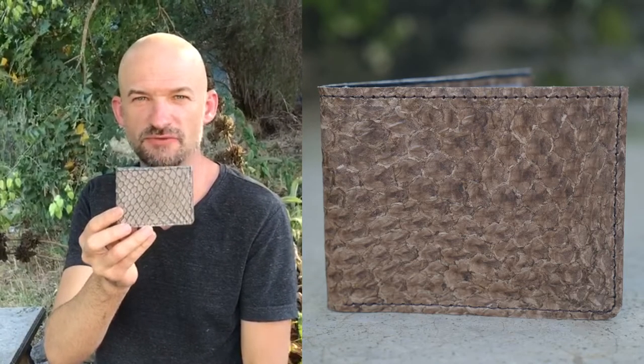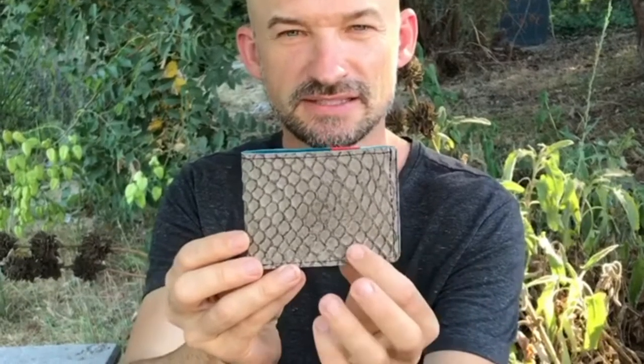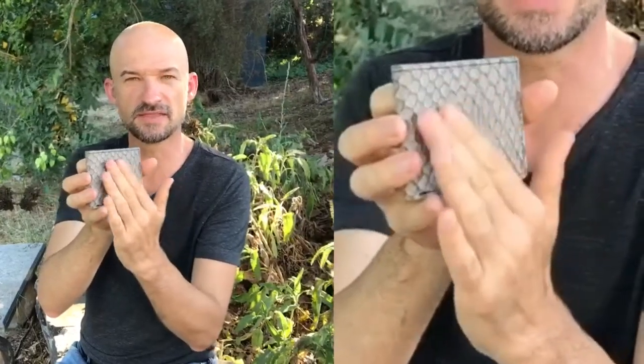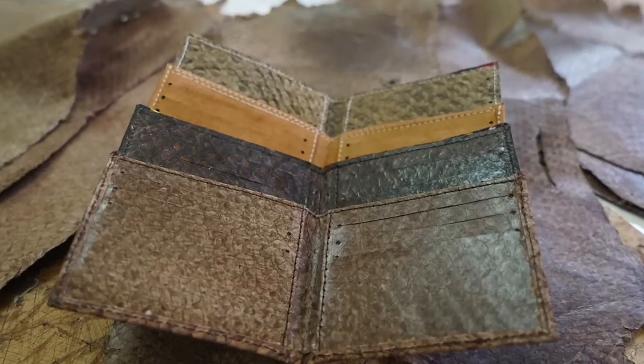This is the fish leather wallet from Miko Dunia — and you heard that correctly. It's leather made from fish skin from Lake Victoria in western Kenya. We hand-select all of the fish skins, and then they are processed and cured similar to any other leather. But then we do have to do a special pressing process so that it's nice and smooth.